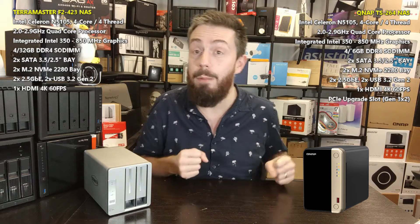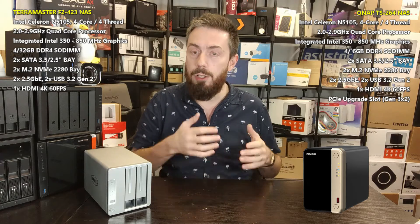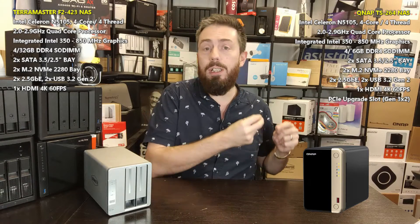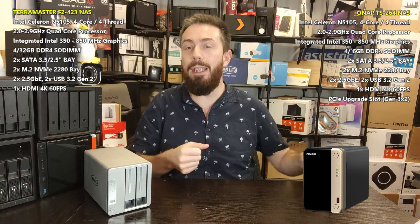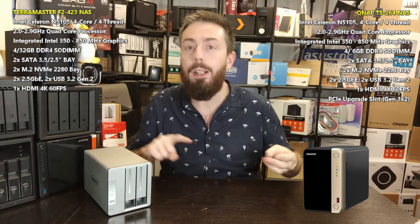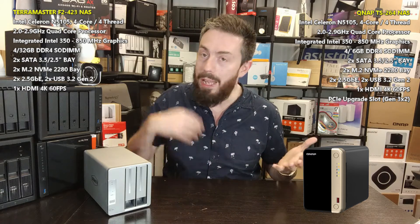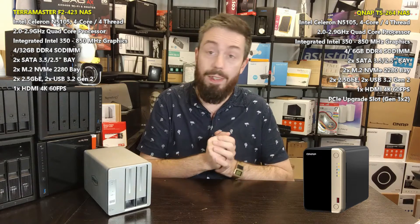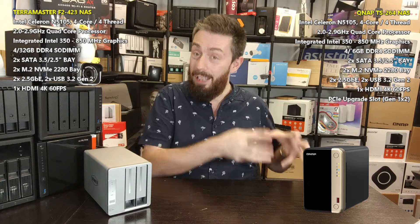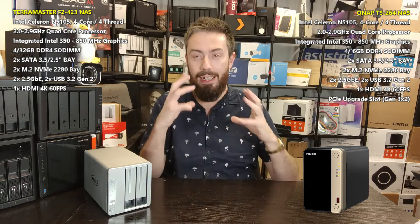Moving back to the QNAP, it's worth highlighting that it has a PCIe upgrade slot — a little something under the radar. Although both systems are very similar in hardware, the PCIe slot makes the QNAP stand out substantially. That upgrade slot can be used for 10GbE upgrade cards, Wi-Fi 6 cards, adding more M.2 NVMe slots, or combo cards with both NVMe and 10GbE output, with more cards to come. When it comes to scalability and upgradeability, that PCIe slot allows you to future-proof the system a great deal further into its life in a way the TerraMaster simply doesn't.